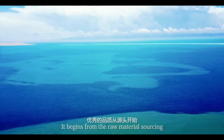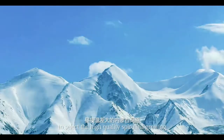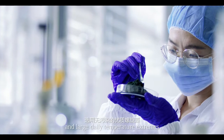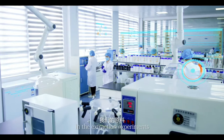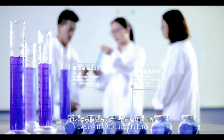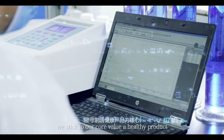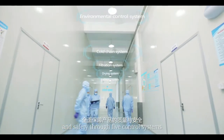It begins from the raw material sourcing. We do our best to select a high quality spirulina growing in a natural alkaline lake in the Inner Mongolia plateau, north China, with plenty of sunshine and large daily temperature extremes. In the extraction experiments, we never compromise on quality — even with 100 times failure during manufacturing, we stick to our core value: a healthy product with high quality and safety, through five control systems.